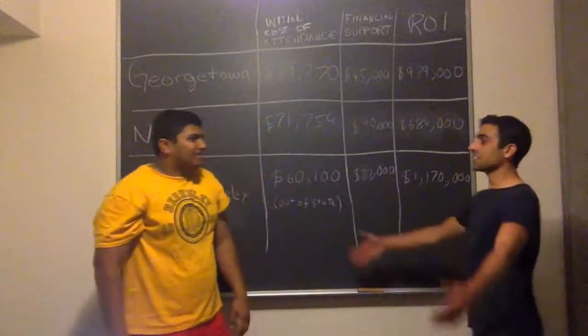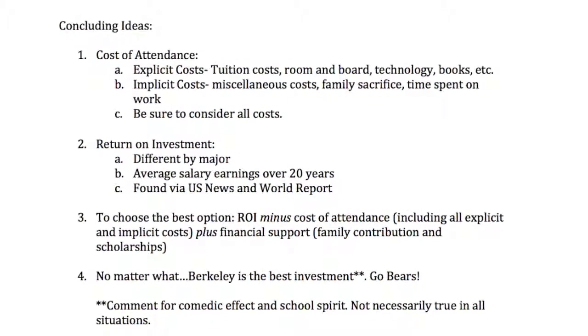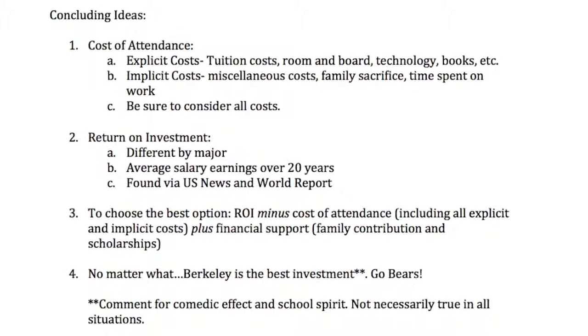Jerry says: Wow dad, you're really smart. Dad replies: Thank you. The video ends on a humorous note with the narrator correcting: We're really smart.